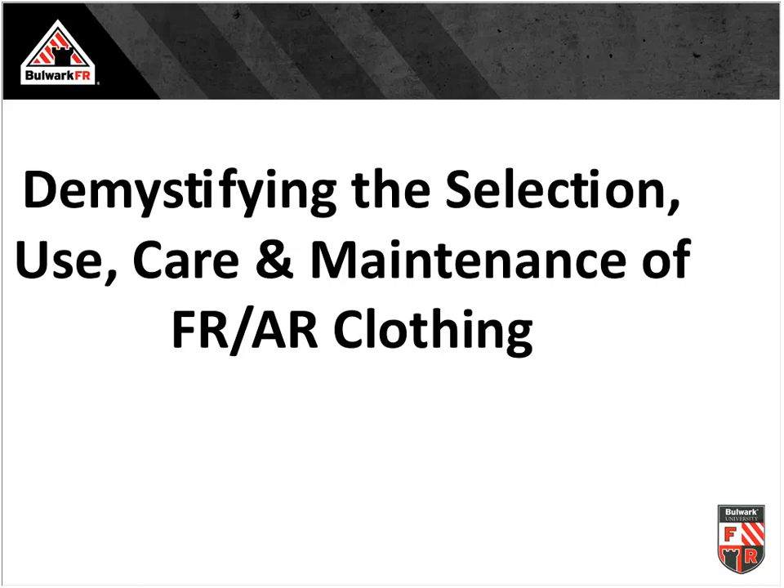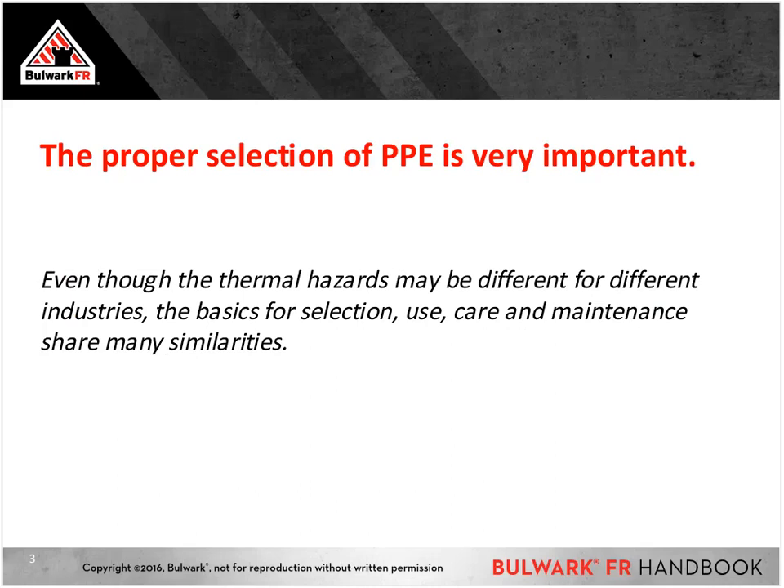We have this handbook to help folks understand the selection, use, care, and maintenance of FR clothing, because we're still making a lot of assumptions and utilizing some misinformation when implementing our FR and arc-rated clothing programs. The proper selection of PPE is very important. Even though the thermal hazards may differ — arc flash being very short in duration, high in intensity, with concussive force, versus flash fire being longer in duration with less intense heat and no concussive force — the basic selection, use, care, and maintenance of FR and AR clothing share many similarities.